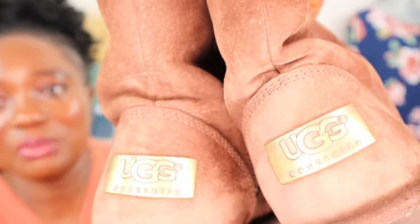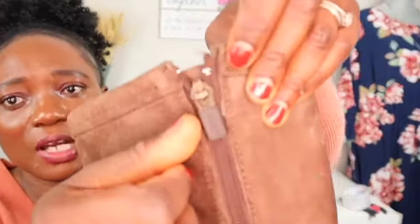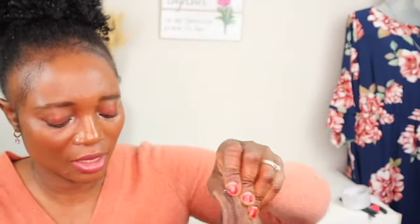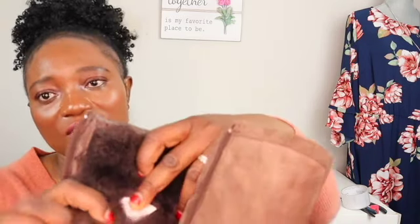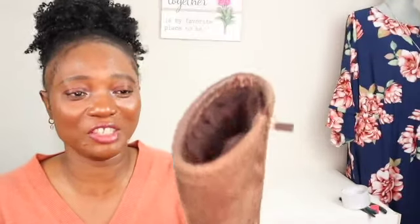Look at this — can you believe this metal UGG logo? I hope it shows right for you guys. This looks like kids and the size is US size 5. Look at the inside — even the zip has the UGG logo on it. Look how cozy the inside is — when you wear this your feet are going to stay warm. This is classic, you're going to wear this and pass it from one generation to the next. These UGG shoes are a strong investment.